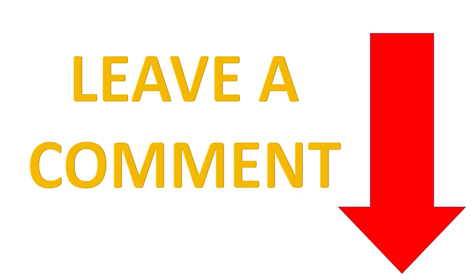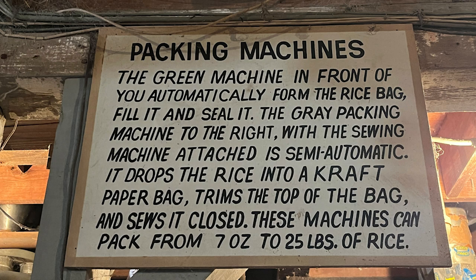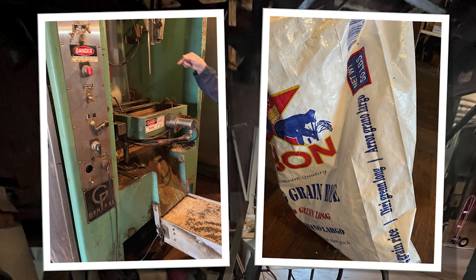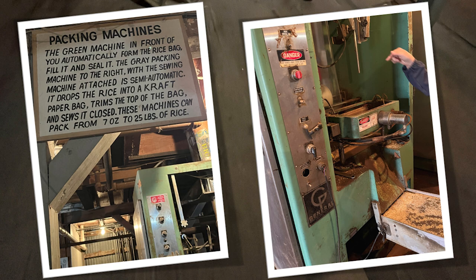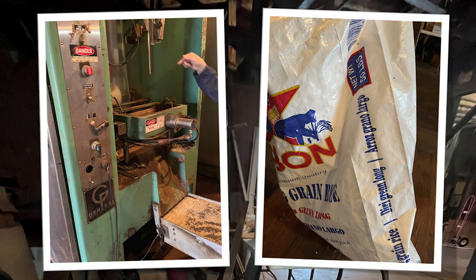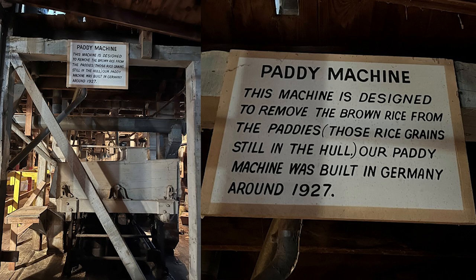Leave a comment below and tell me what your favorite rice is and why. The green machine automatically forms the rice bag, fills it, and seals it. The gray packing machine to the right, with the sewing machine attached, is semi-automatic — it drops rice into a craft paper bag, trims the top, and sews it closed. These machines can pack from 7 to 25 pounds of rice. This is all so interesting and very much a part of American, Louisiana, and Cajun and Creole history and culture.